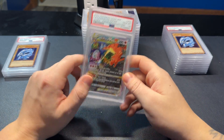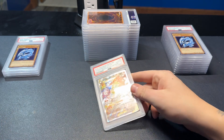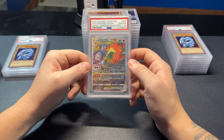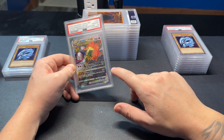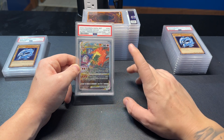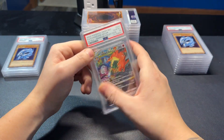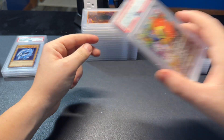Oh nice — a PSA 10! I've graded a lot of these and they'll be on eBay. Now, I've opened maybe 10 to 12 Ultra Premium Collections and I've been grading every single promo I pull from them. A PSA 9 of the full art Charizard V-Star from the Ultra Premium Collection. In my personal collection I have a 10 of the sleeping V and a 10 of the big Game of Thrones-looking one which would be the V-Max, so this V-Star was the only one I needed to complete my collection.